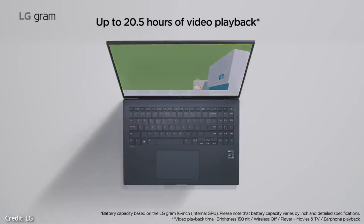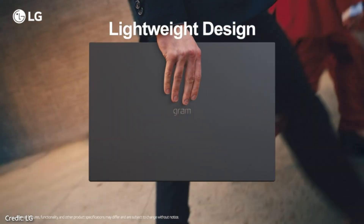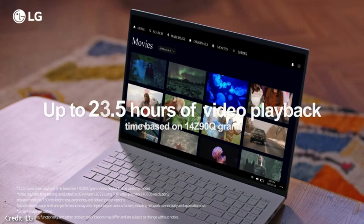The Intel 12th Generation Core i7-1260P processor is without doubt a fast processor. It has 12 cores and 16 threads to handle the most demanding tasks, with a maximum boost speed of 4.7 GHz.